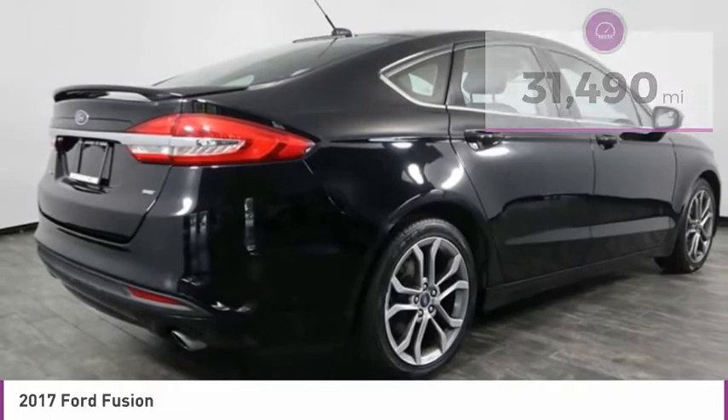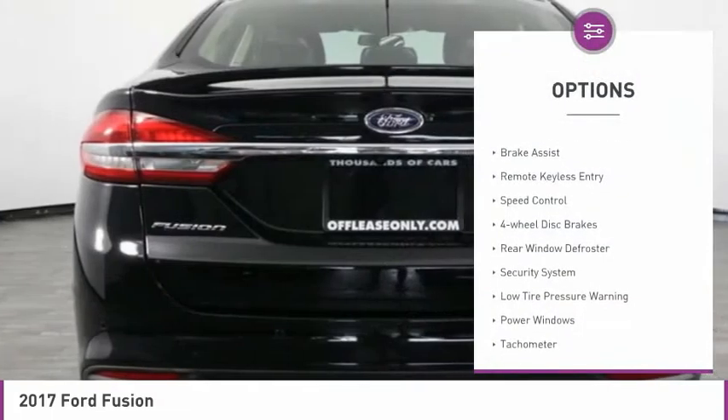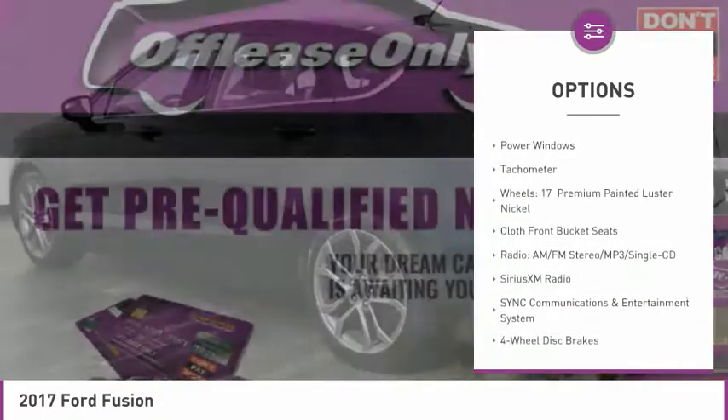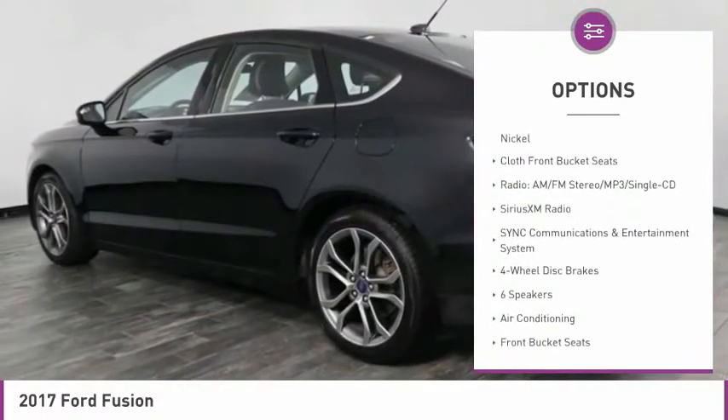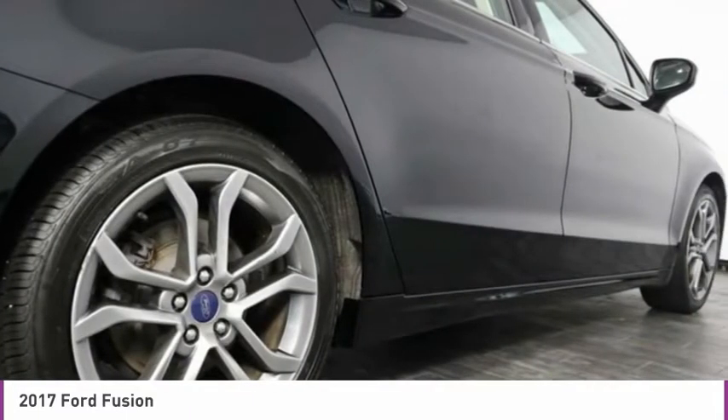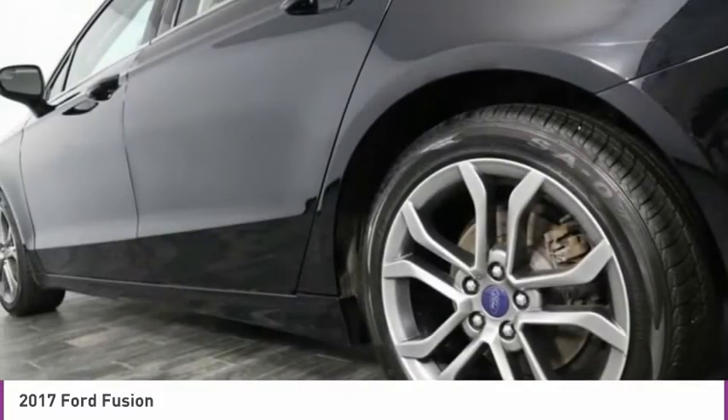Here are some of this vehicle's great options: electronic stability control, brake assist, remote keyless entry, speed control, four-wheel disc brakes, rear window defroster, security system, low tire pressure warning, power windows, tachometer. Your new ride is just a phone call away.